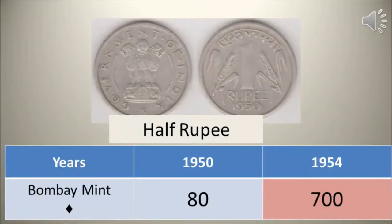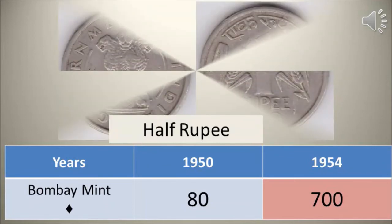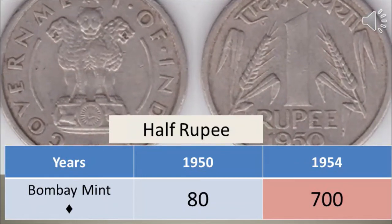Republic India 1 rupee 1950 and 1954. Available in 2 different years and Bombay mint only. The 1950 coin is common, and the 1954 Bombay mint coin is rare — collectors will get more than 700 times its face value for a decent condition coin.